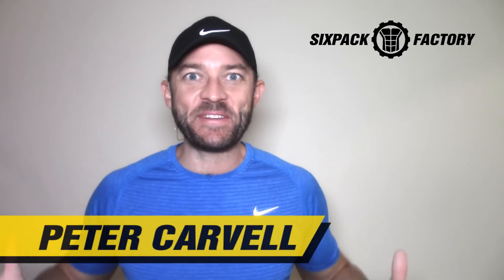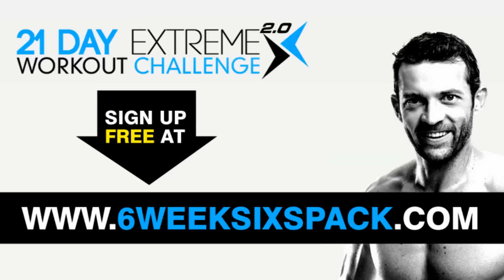Hey everybody, Peter Carvalho, and I hope you guys are ready for our most extreme, most effective, 100% free, 21 day home workout fat loss challenge of this year, because this time around, I'm taking it up to a whole new level, and I'm unleashing it onto you guys right now, and you can go and sign up at sixweeksixpack.com, 100% free as always.